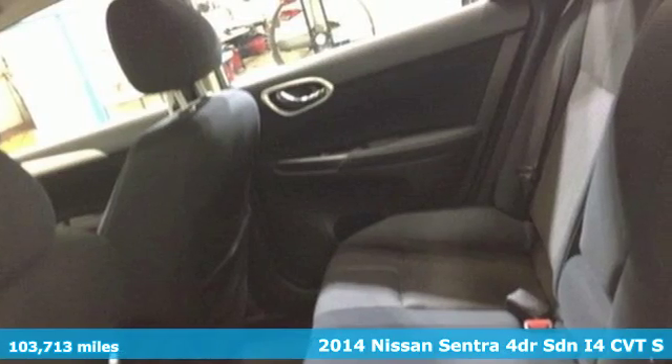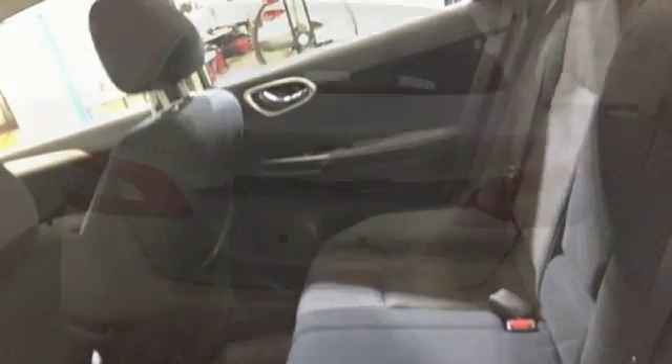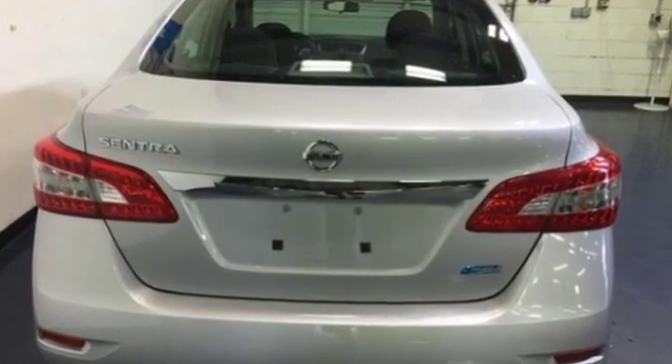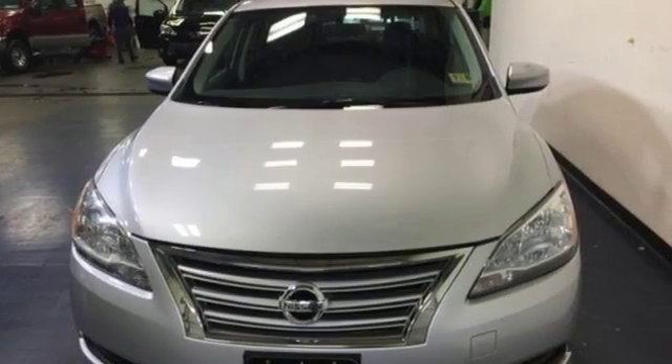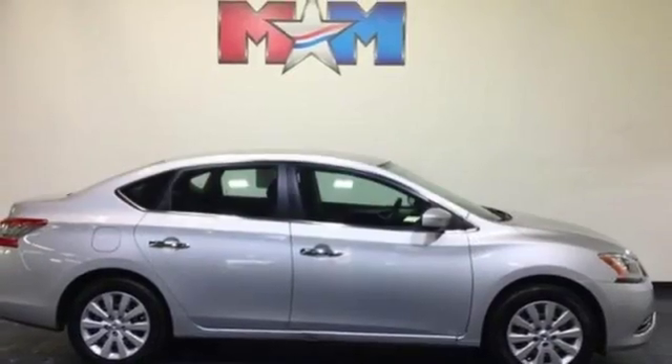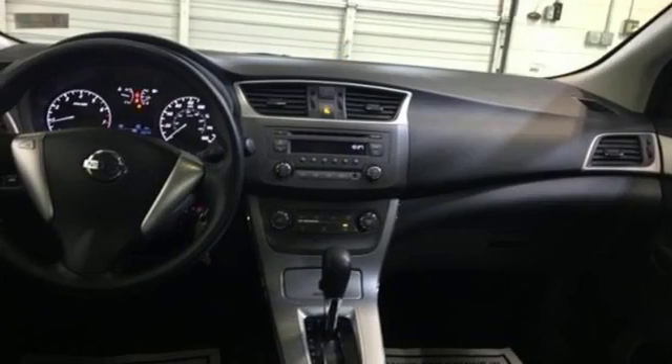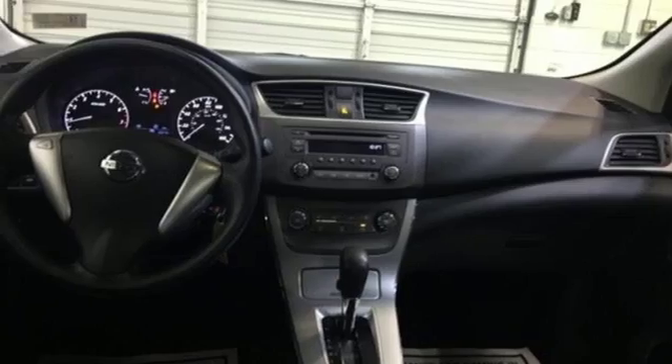It's well equipped with features you need: auxiliary audio input, power windows, manual telescoping steering column, power mirrors, manual tilting steering column, automatic transmission, gas pressurized shocks, and inline four-cylinder engine. Experience it for yourself today.